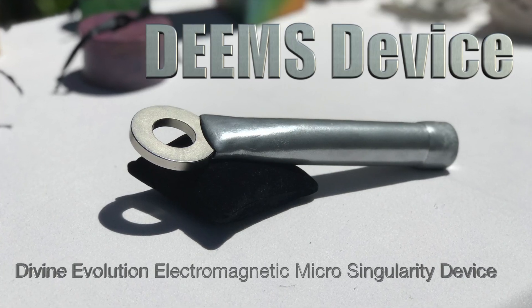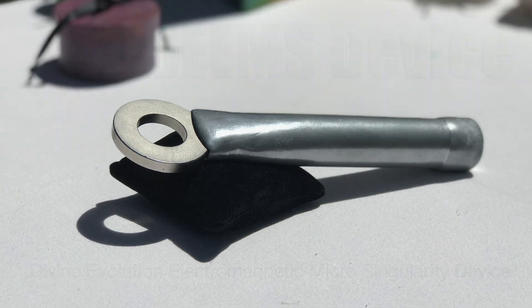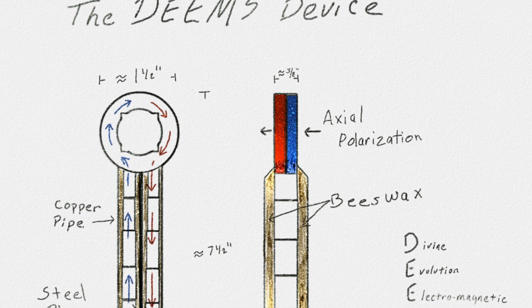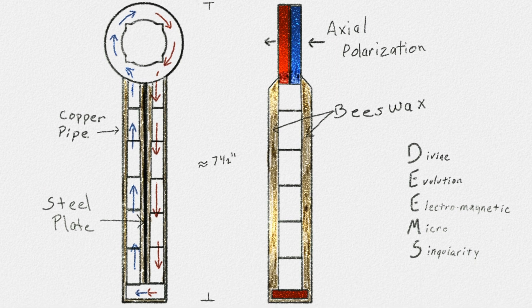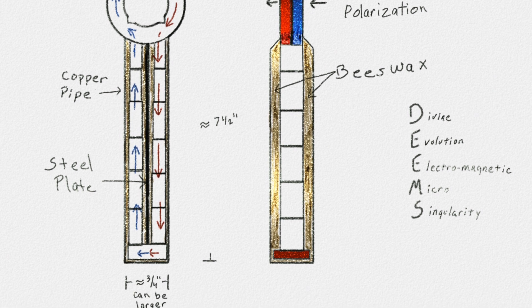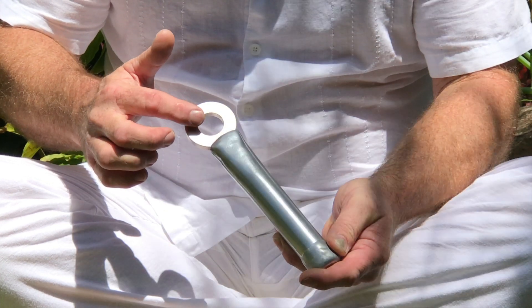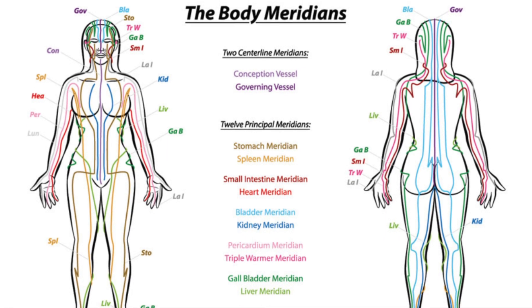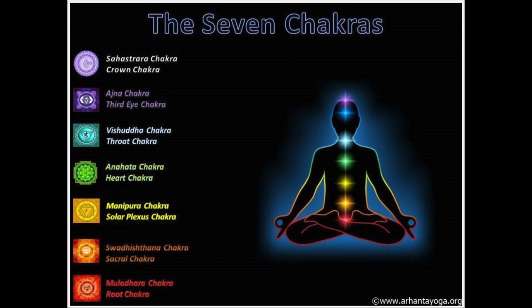This is the DEEMS device — the Divine Evolution Electromagnetic Microsingularity device. Much in the same way that acupuncture uses small needles to adjust the flow of energy in the body, the DEEMS device uses 14 powerful rare earth neodymium magnets to create a flow of electromagnetic and piezoelectric energy. This energy is focused to a single point, either in the center of this ring magnet here, or moved to the tip of these pyramidal shaped crystals. The point of energy can then interact with the meridians or neural clusters in the body to relieve pain, help stimulate cellular growth, and balance the energy centers or chakras.